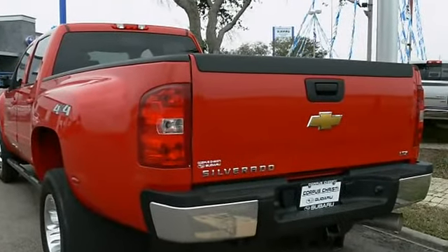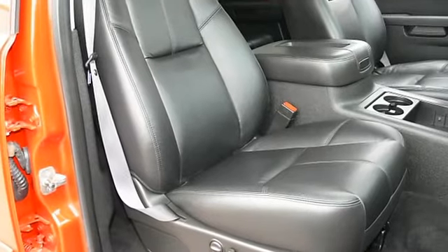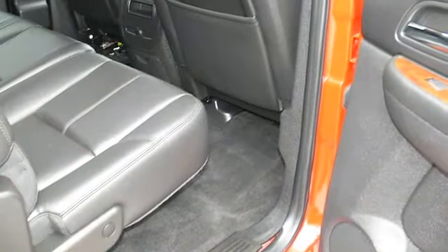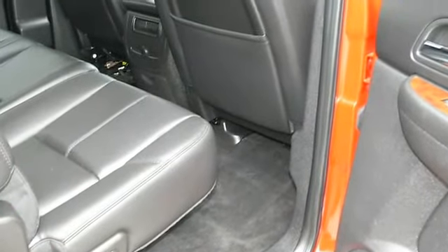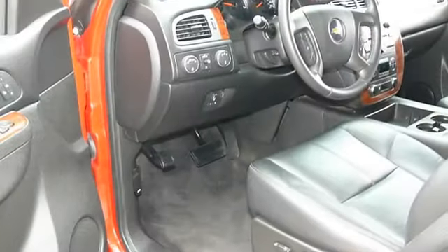Fog Lamps, Heated Mirrors, Power Mirrors, Integrated Turn Signal Mirrors, Privacy Glass, Intermittent Wipers, AM-FM Stereo, CD Player, MP3 Player, Auxiliary Audio Input.